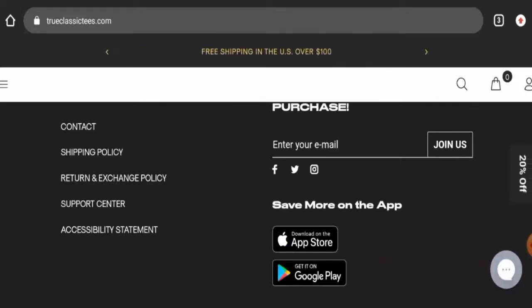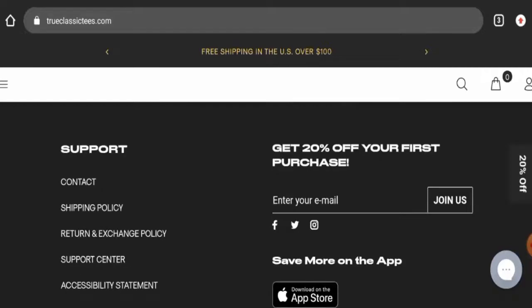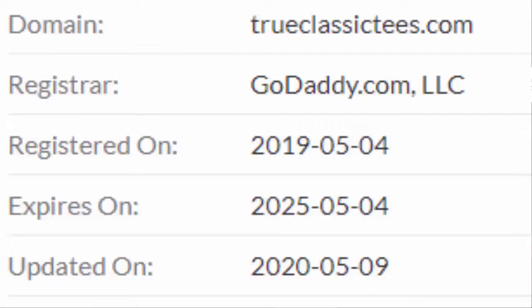Now we'll discuss the legitimacy factors with which you can judge whether this website is legit or a scam. This website is protected by the HTTPS protocol and SSL integration to keep details and transactions safe, which is a good sign. This website was created on the 4th of May 2019.